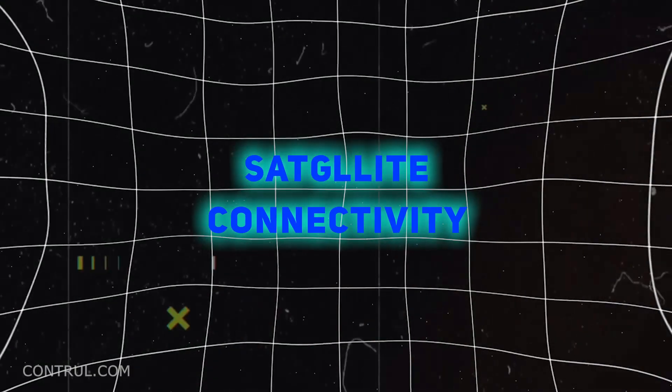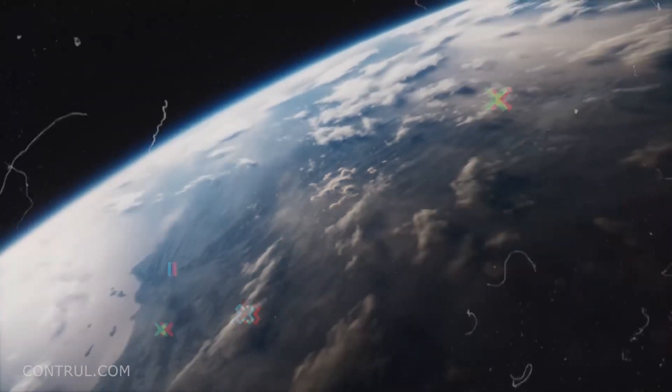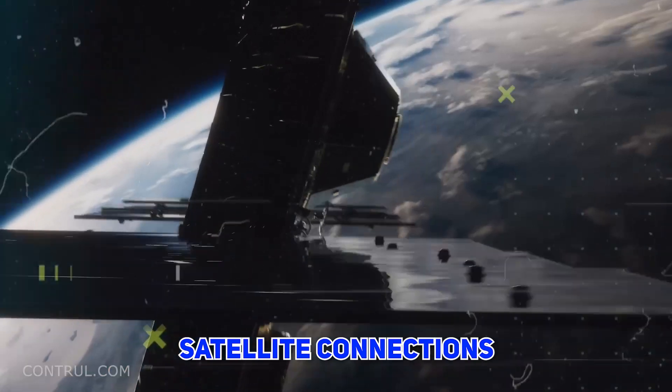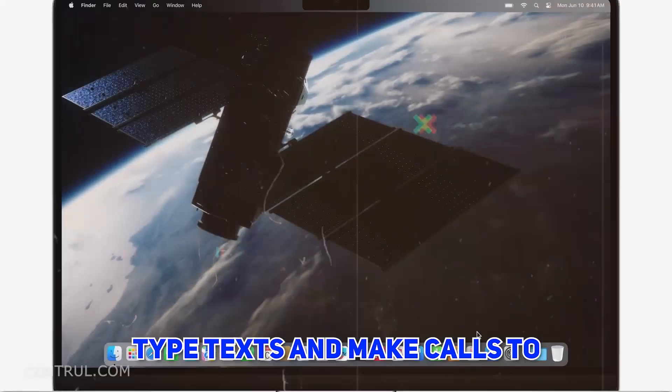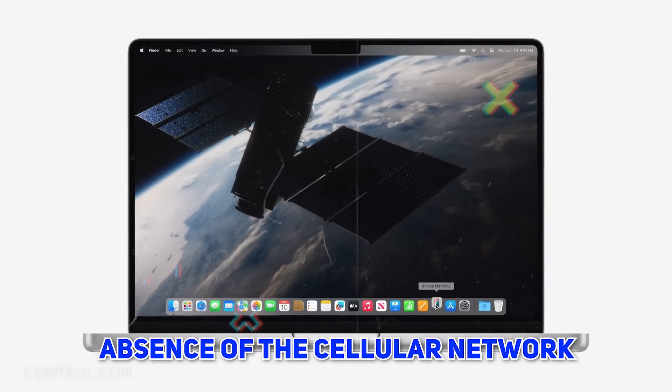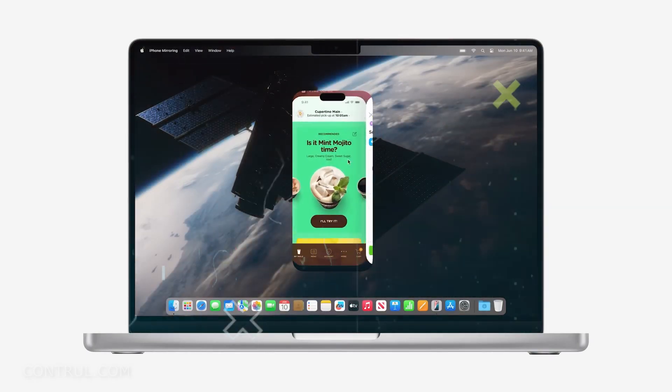Number 16: Satellite Connectivity. Another major innovation on the iPhone and Apple Watch is the presence of satellite connections. Users are allowed to send texts and make calls to emergency numbers even in the absence of a cellular network, which is especially valuable in rural areas or during natural disasters.